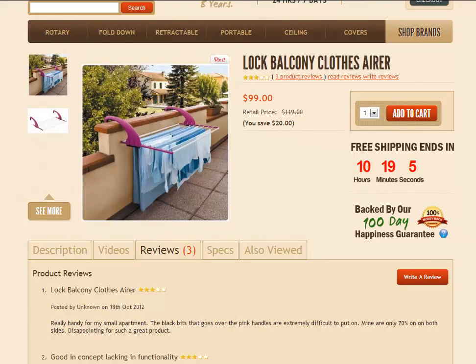Hello there, and welcome to Lifestyle Clotheslines. This review is just talking about the Lock Balcony Clothes area, quite a simple little clothesline product. It's actually an Italian designed and manufactured product that we do sell here at Lifestyle Clotheslines and deliver all over Australia.